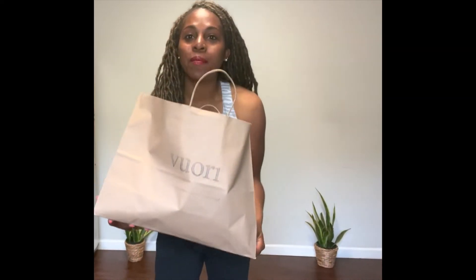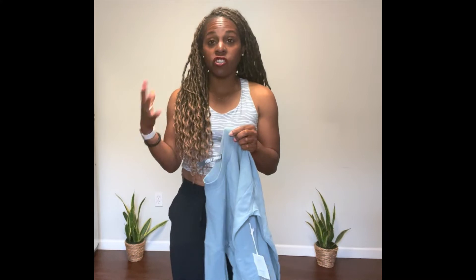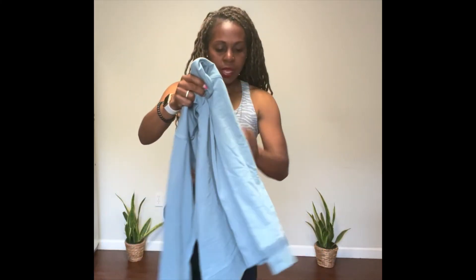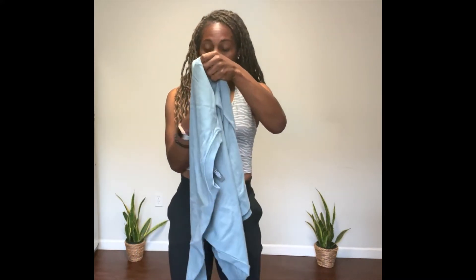Now I'm going to go into my Vuori bag and show you guys what I got. I'm going to show you the apparel first and then try it on. I've been looking for oversized sweatshirts because sometimes it's a cute look with leggings and tennis shoes or even jeans. I grabbed this in a size extra small — it's the Vuori Laguna Oversized Crew. I think this teal color looks really good on darker skin tones.